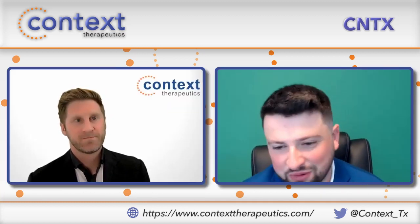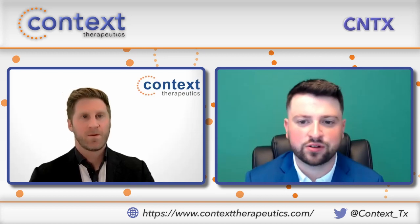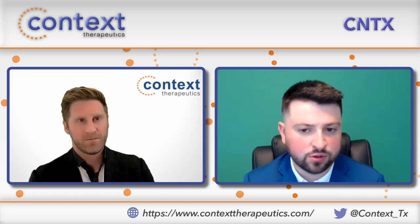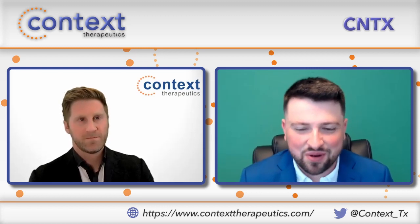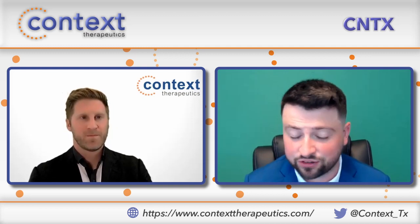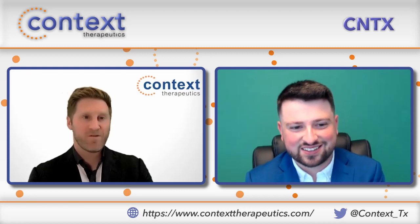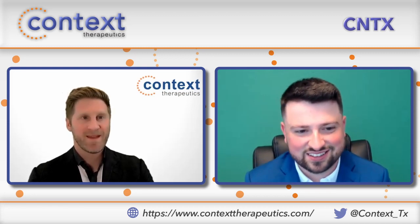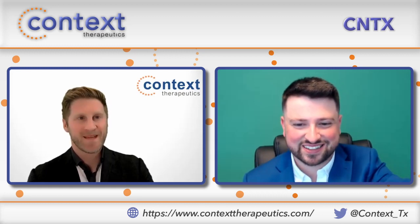Martin, really appreciate it. You have a unique background in this space and I think I speak for a lot of people in appreciating you taking the time. If you've got questions, drop them below — Martin and I do talk often and we'll make sure to get your question into a video soon. Thanks for everyone for the questions, keep them coming, and keep your eye on Context Therapeutics.